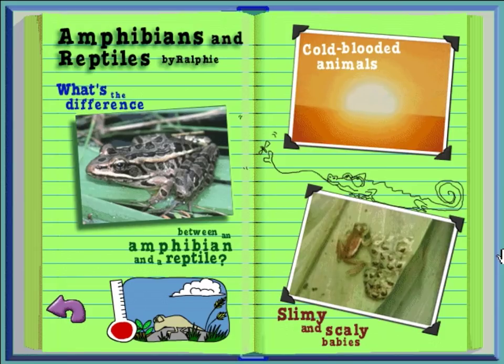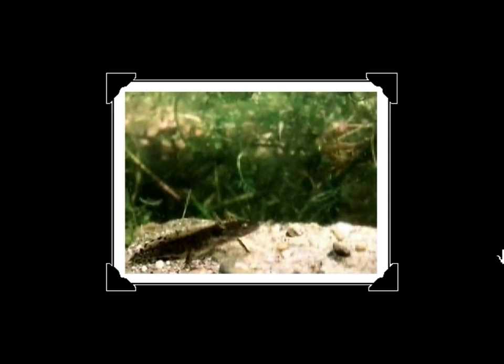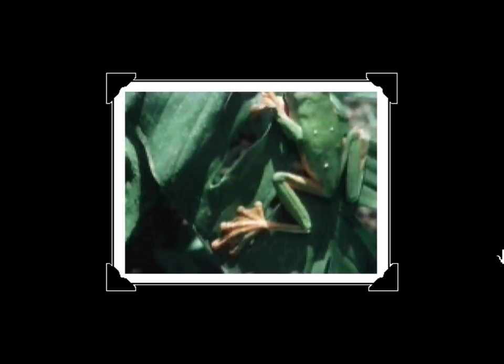Slimy and scaly baby. This mother frog's tadpoles were born underwater. Most amphibians like frogs and salamanders lay their eggs underwater so their eggs don't dry out. But once they're grown, you can find amphibians anywhere — even gliding from trees, like this flying frog. Reptiles, on the other hand, like iguanas, skinks, and turtles, lay their eggs up on the land.